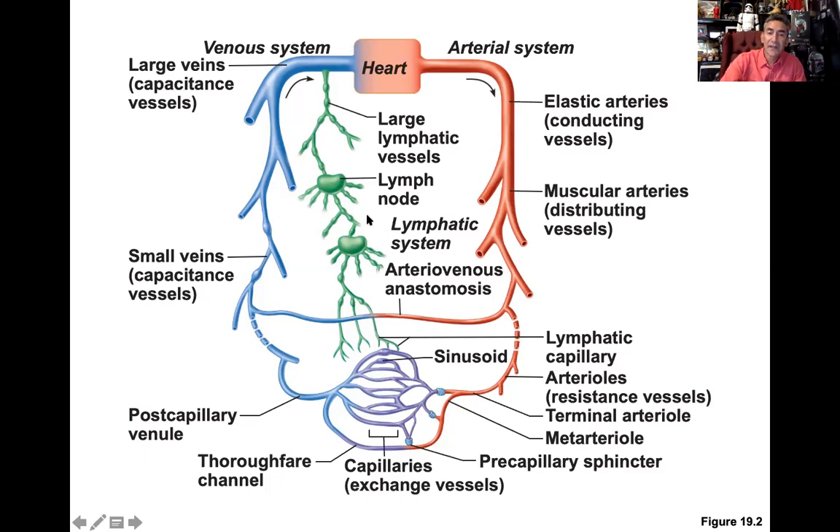The green vessels on the diagram are part of the lymphatic system — we'll address those in the next chapter. Right now we're focusing on blood vessel anatomy and physiology.